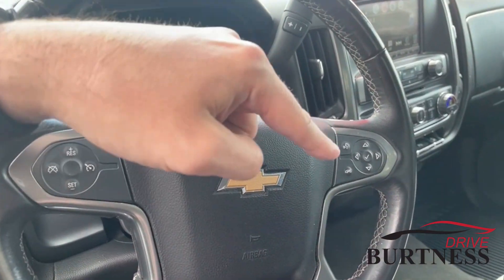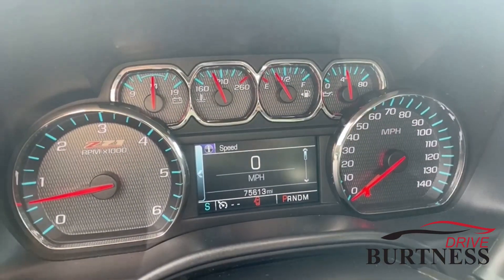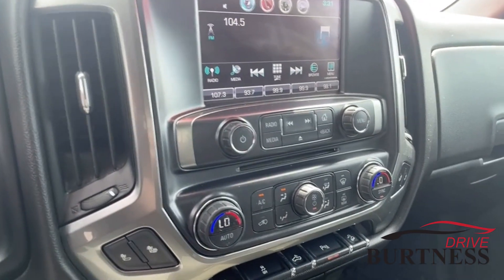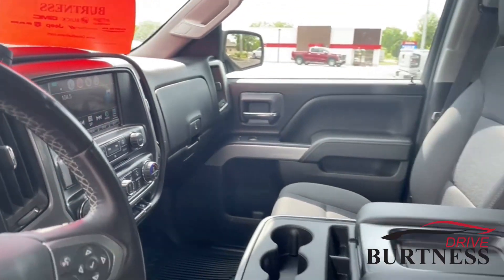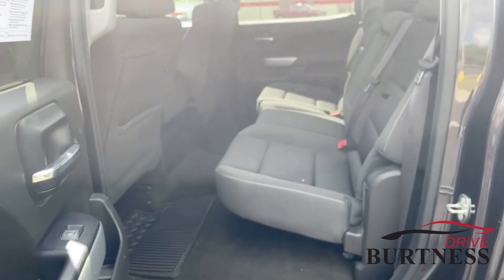It does have cruise control and push-to-talk Bluetooth options. You can see the mileage right there. It also has a backup camera, remote start, power adjustable foot pedals, and bed lights.